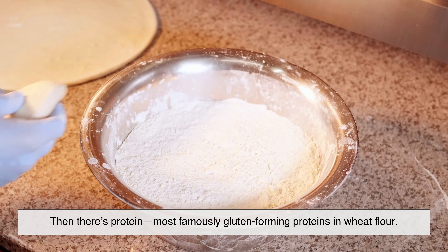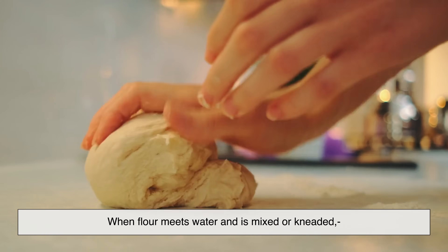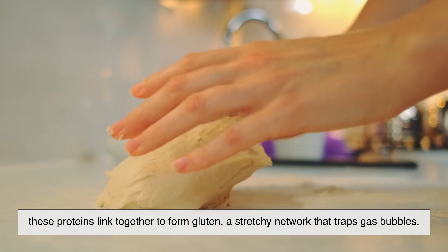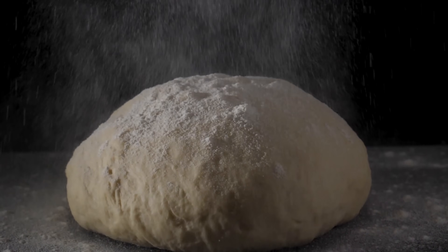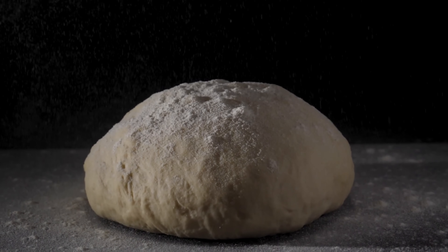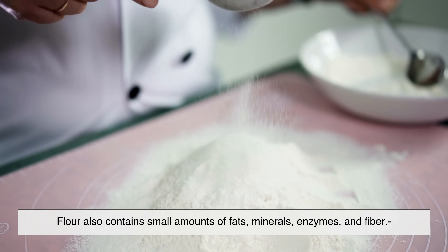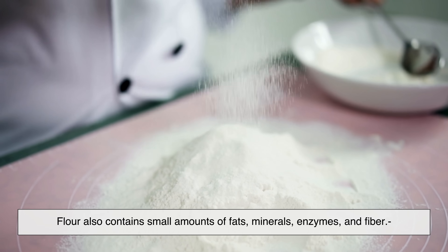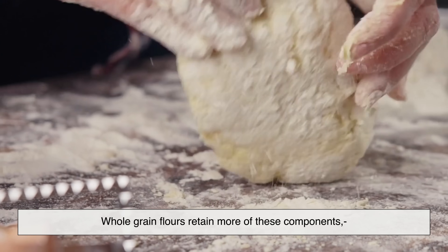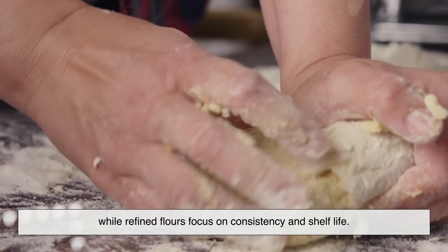Then there's protein — most famously the gluten-forming proteins in wheat flour. When flour meets water and is mixed or kneaded, these proteins link together to form gluten, a stretchy network that traps gas bubbles. This is what allows bread dough to rise and hold its shape. Flour also contains small amounts of fats, minerals, enzymes, and fiber. Whole grain flours retain more of these components, while refined flours focus on consistency and shelf life.